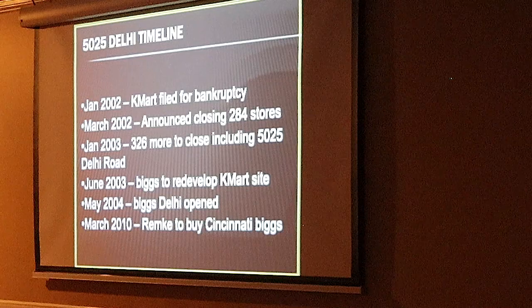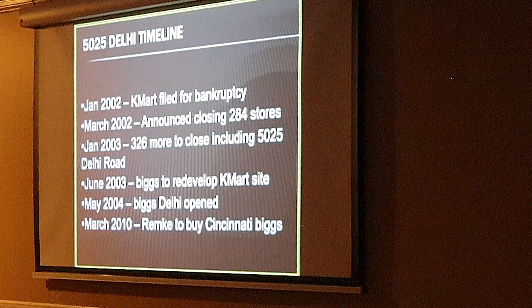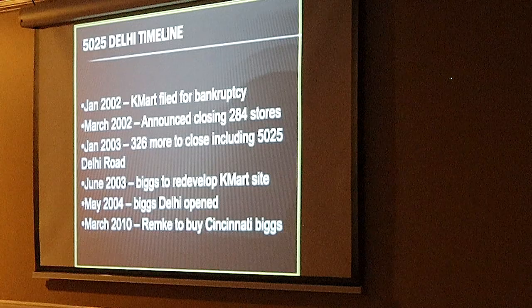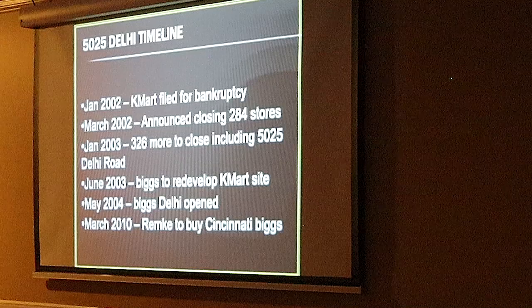By 2002, Kmart filed for bankruptcy and started closing stores. They closed our store in 2003. Bigs had been in town for a while and started gobbling up other sites. They said that's a great store, we want it, we're going to develop it. And they bought it within less than a year. They moved in there, and Bigs was there for quite a while — they ended up having six stores in Cincinnati.